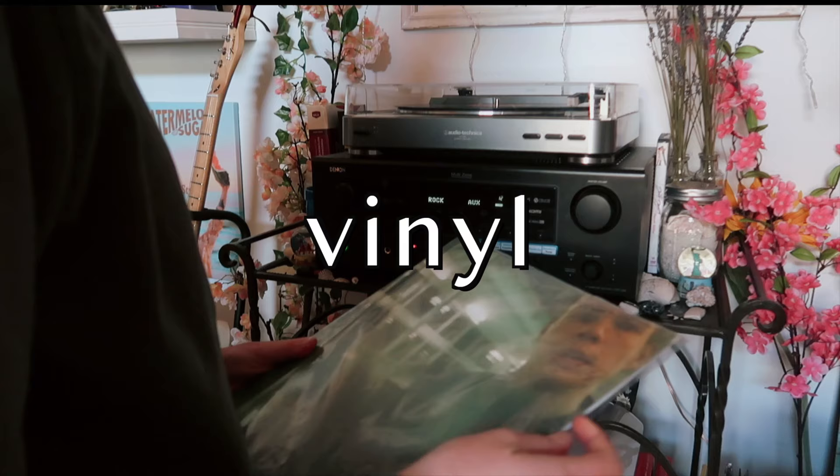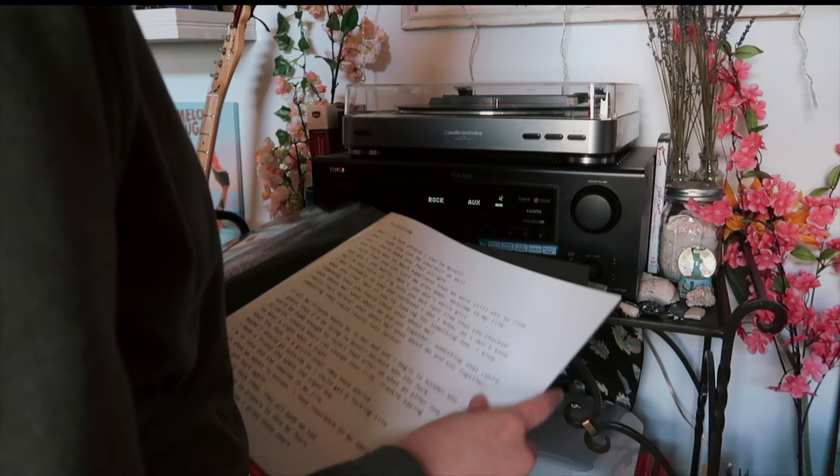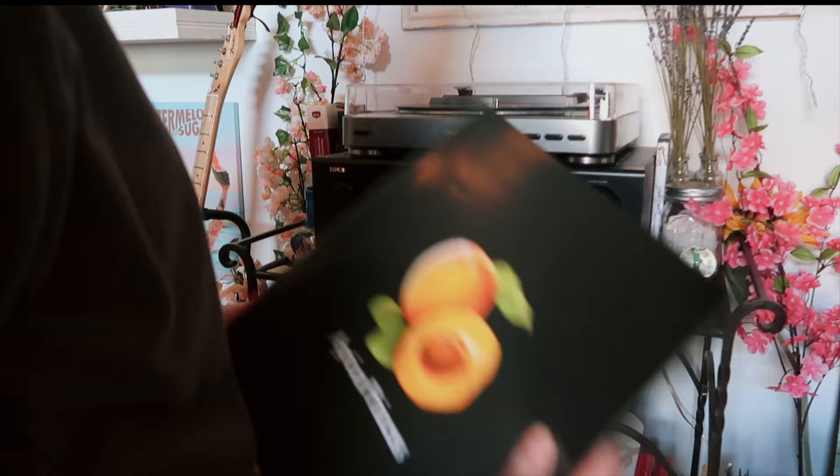One of my favorite places to look for posters is vinyl, because a lot of times artists will put posters and other things inside that make for really good posters and room decor. A lot of times they have to do with your favorite album, so what's not to love about that? I got Pilgrim Harry from Fine Line, and I've gotten a lot of my posters from this album, which is Apricot Princess by Rex Orange County, because there's a lyric book inside with lots of pictures and posters.